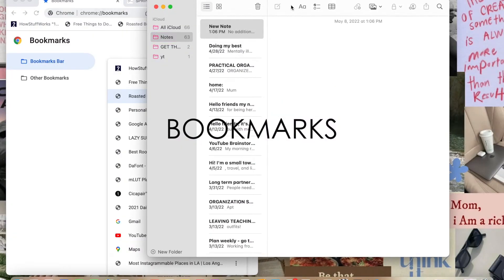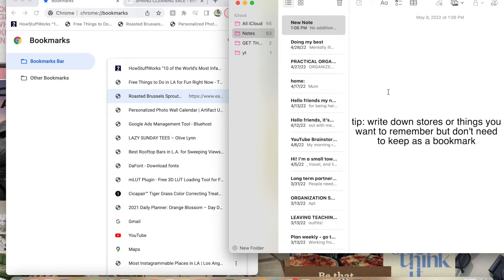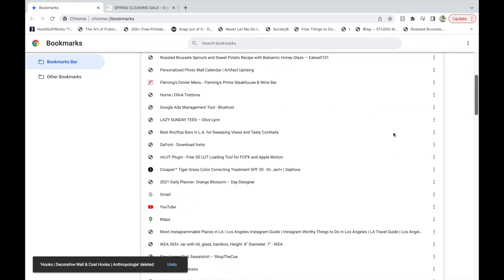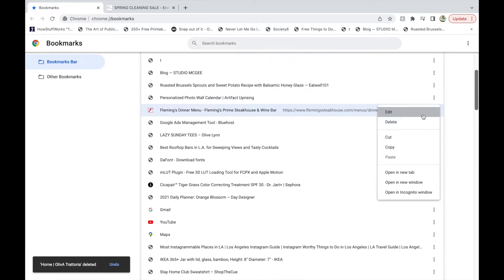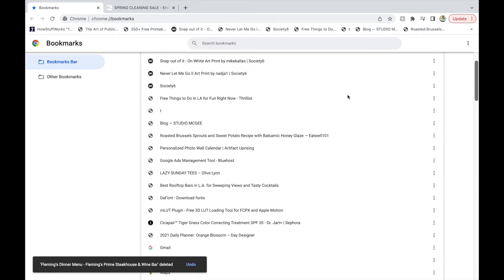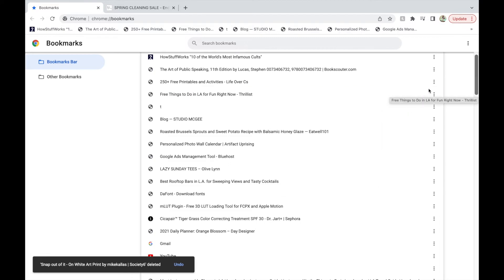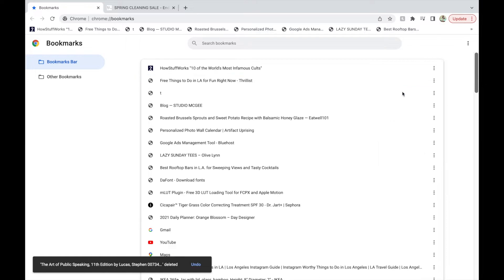Another important one is bookmarks. I will bookmark things and keep them there for years without ever actually clicking on them again. It is also super hard to find the certain website you're actually looking for when your bookmarks are all in a big jumble — like, why do I have a recipe for brussels sprouts next to a link to an infamous cults website? Delete what you don't need and categorize the rest into folders. Now I'll be able to decipher between my recipes and my shopping cart wishlist.